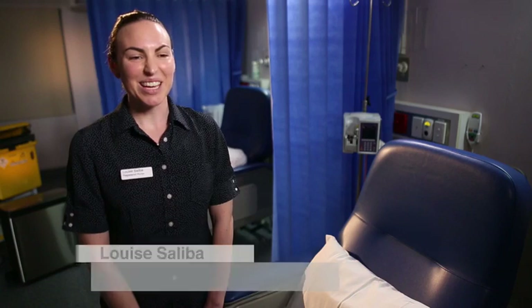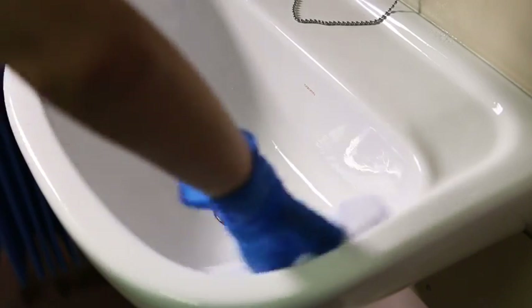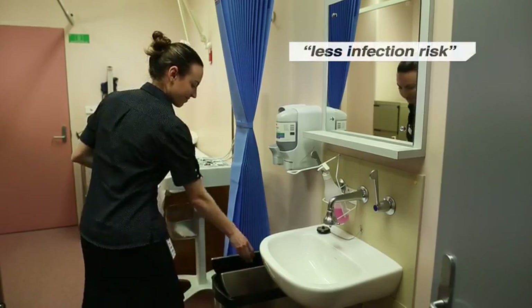Staff love it. Their disposable microfibre cloths have had a huge impact on our cleaning. It's so simple and effective — it's a single-use item and then we dispose of it, so there's less infection risk.